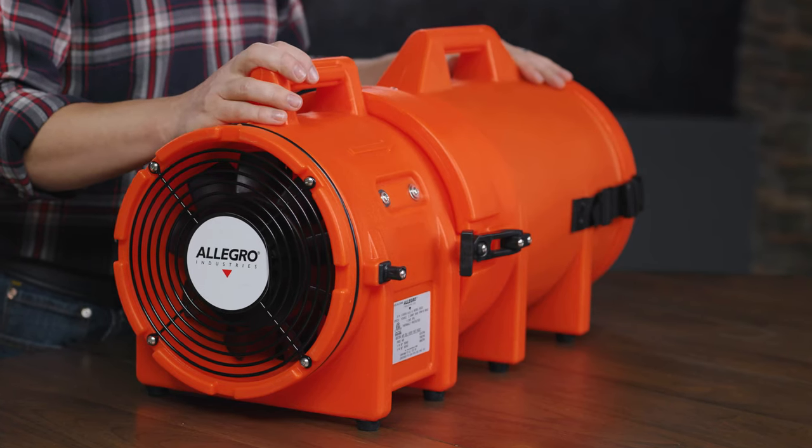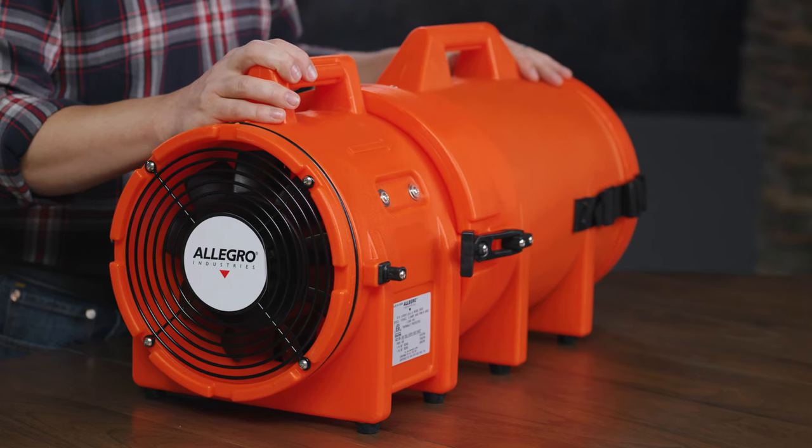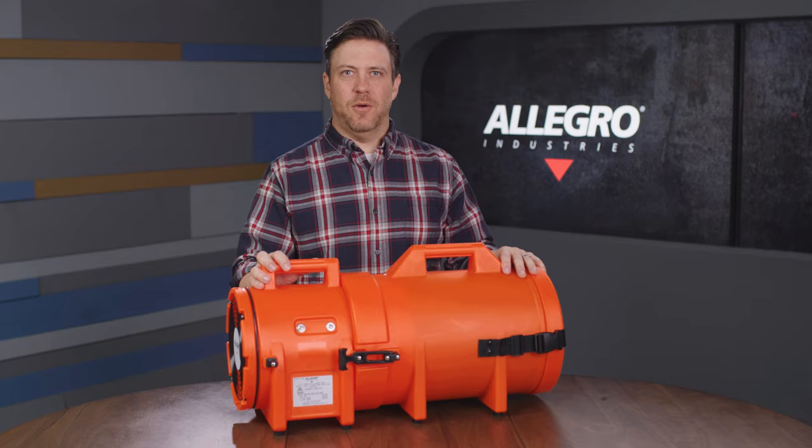All blower models are UL recognized, CSA, and CE certified. Safety products that you can depend on — that's Allegro Industries.